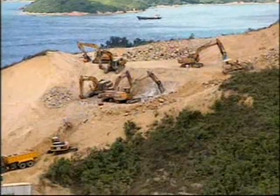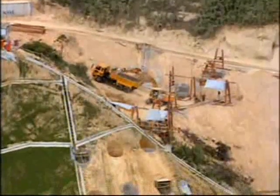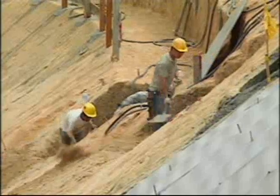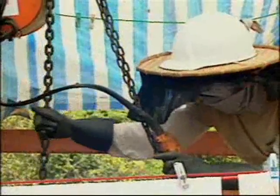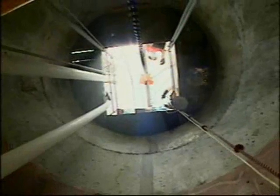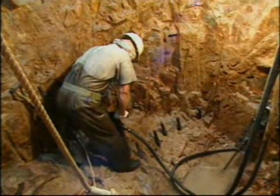Close to roadways, and in areas where slopes of up to 45 degrees were encountered, foundations for the approach piers were excavated as hand-dug caissons. This method used to be common practice in Hong Kong, with husbands and wives working in teams. A hundred and fifteen such caissons, 2.1 meters in diameter and up to 35 meters deep, were excavated. After reaching foundation level, each pile was reinforced and concreted.